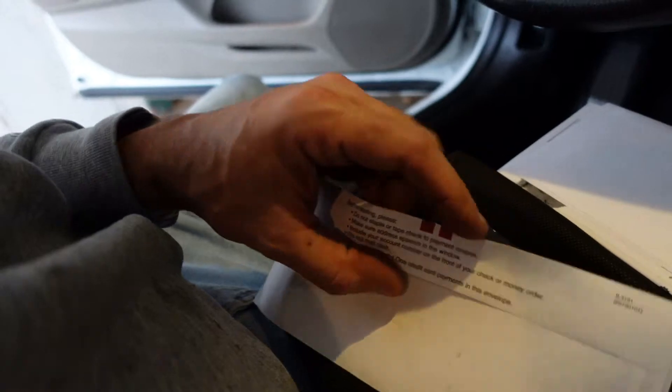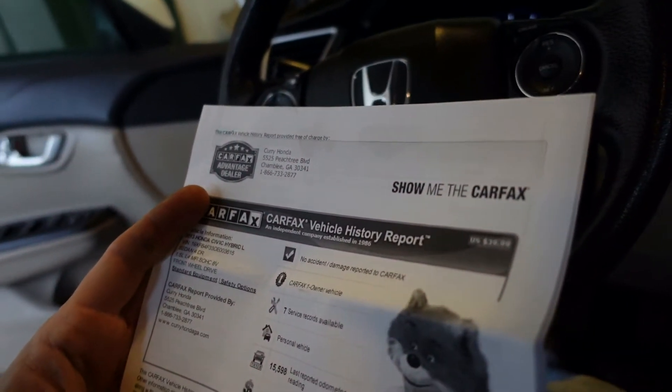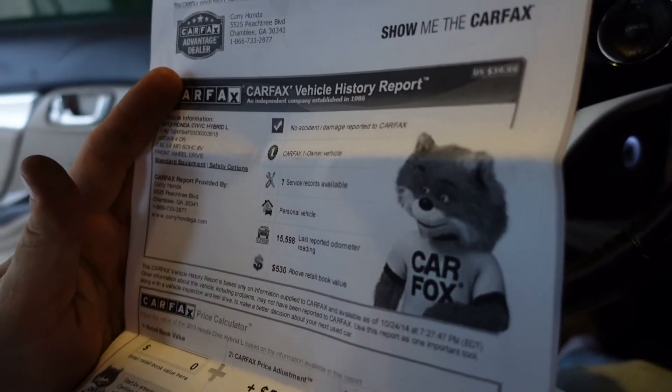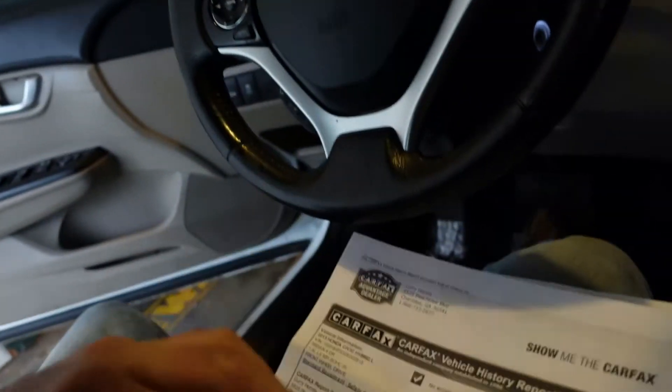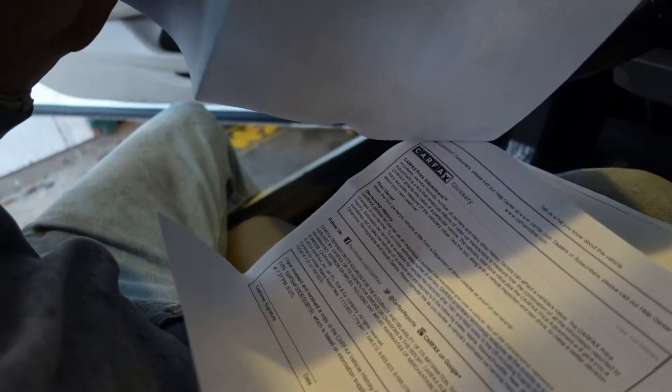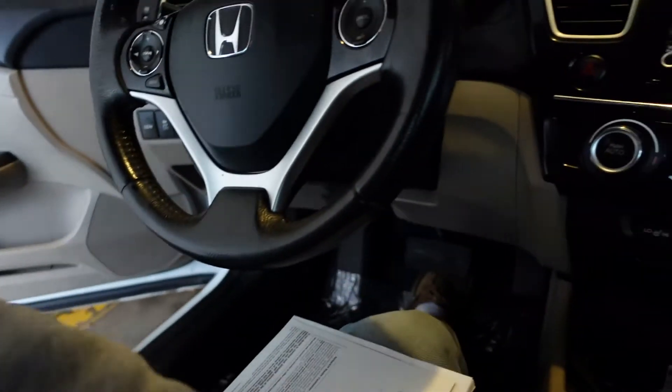What do we have here — wow, a pile of receipts, most likely for the Uber stuff. And this is its Carfax report from Curry Honda. How many miles did it have at this point? 15,000. This was when it was sold to its second owner in 2014. That's an eight-year-old Carfax report. It was a one-owner car, driven 16,000 miles in its first year.